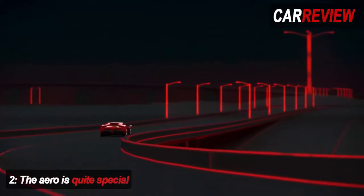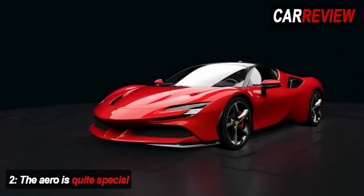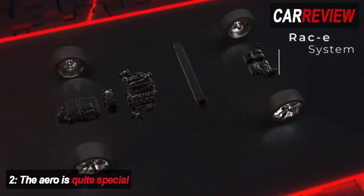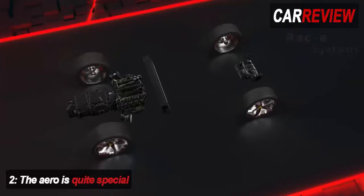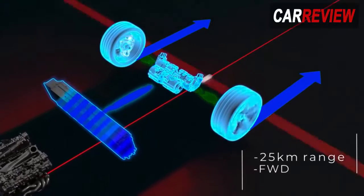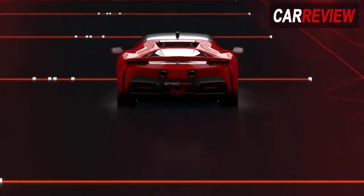Some very clever aero has been designed to create enough downforce to keep the most powerful Ferrari production car in history bolted to the planet. The headline is that the SF90 Stradale produces 390kg of downforce at 155mph. To deliver that, the front of the SF90 features vortex generators, a wing-section front bumper, and two diffusers ahead of the front wheels to generate front-end downforce.